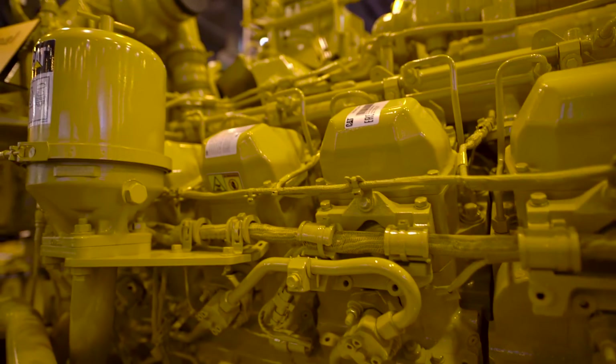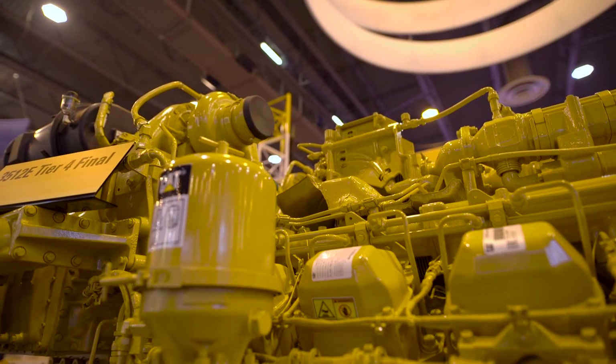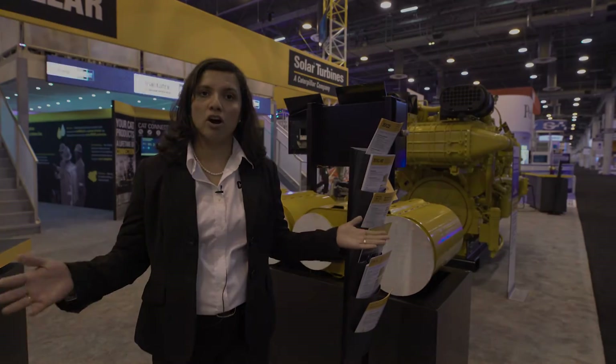We have taken this opportunity at Tier 4 not only to make an engine that meets your emissions needs but also to meet your complete maintenance and overhaul needs.